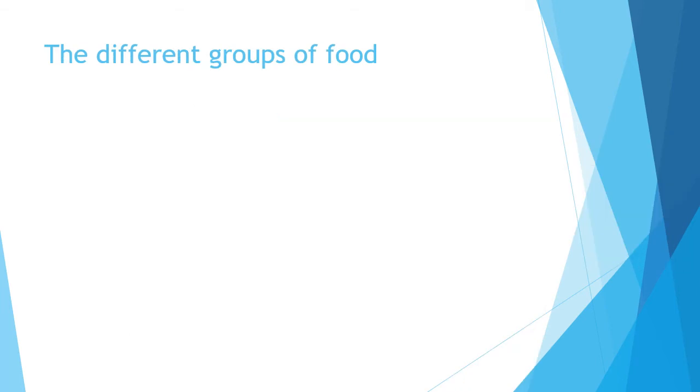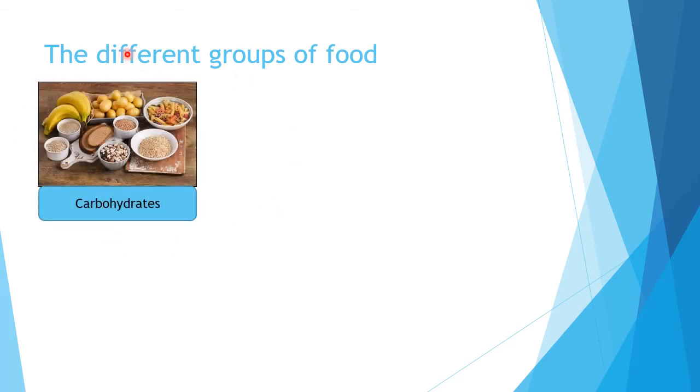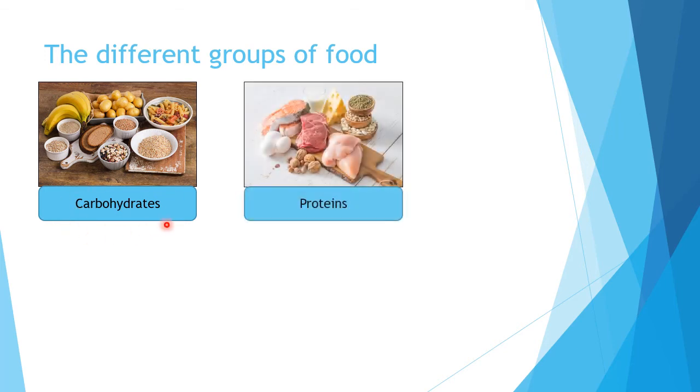Before we talk about how the different food groups help our body, we need to learn the different groups of food. We have seven groups of food. The first one is called carbohydrates — ada pisang, potato, bread, nasi, pasta. The second group is proteins — for example, cheese, milk, fish, meat, chicken, eggs, nuts. So these are proteins.